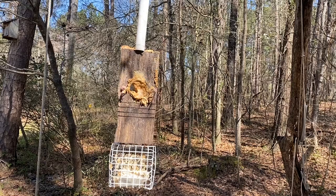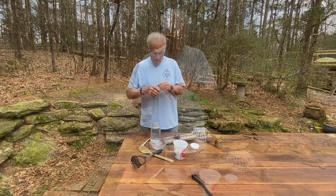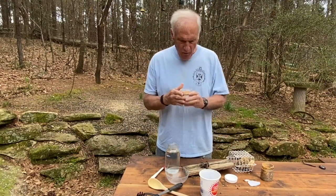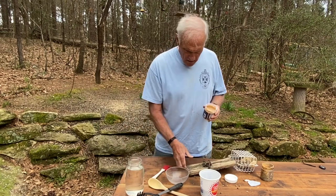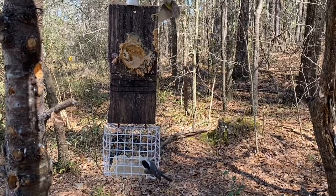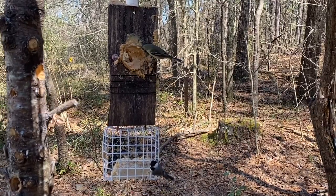I also had a viewer recently with what I thought was a great idea. She said, why not mix the bird feed with the peanut butter and get twice as much? So I'm going to do that. I'm hoping I can do it without heating the peanut butter. I'm going to add some peanut butter to this cup.